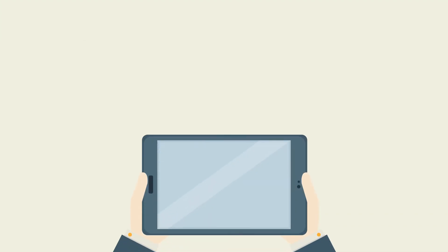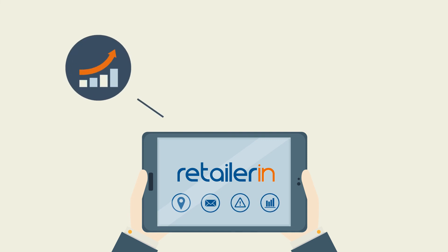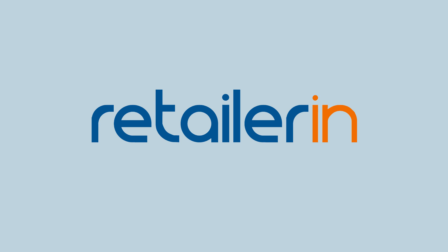Let RetailerIn be your personal assistant, providing valuable insights to increase store profits, better manage operations, and provide Emily with a great shopping experience at your supermarket. This is how we think retail. This is RetailerIn.